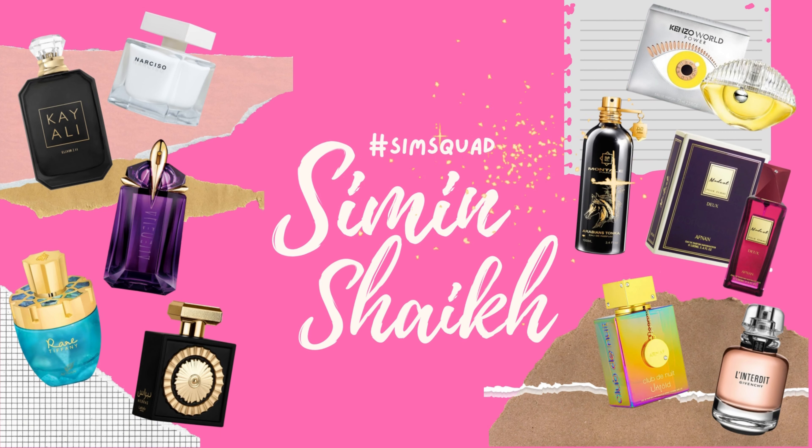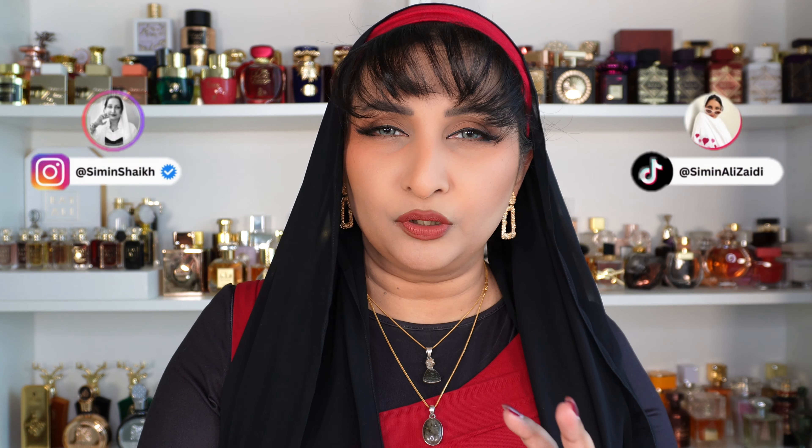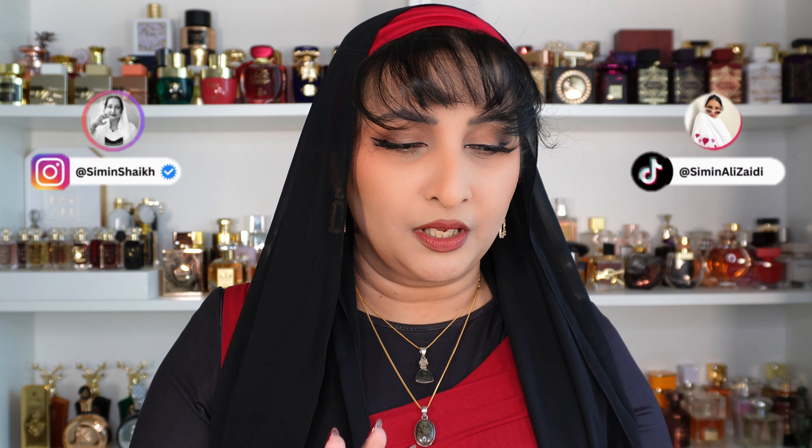Hello, my lovely angels, this is your girl Sim back with another episode of the Sim Squad. Today I have a very interesting set of perfumes. I've been eyeing them for a long time but wasn't sure what's included in the range, since the most popular one is known by everybody but there were so many variations. I'm talking about none other than Moussuf by Ardal Zafran.